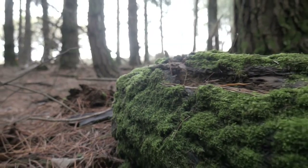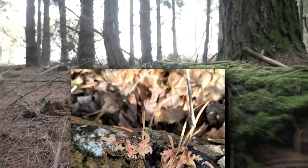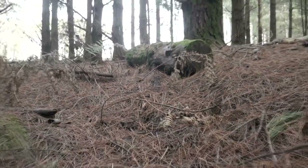Feather millipedes live along both coasts of North America, from the Pacific coast to California's large valley as well as the Appalachian Mountains. They're also present in Japan, South Korea, China, and Taiwan.